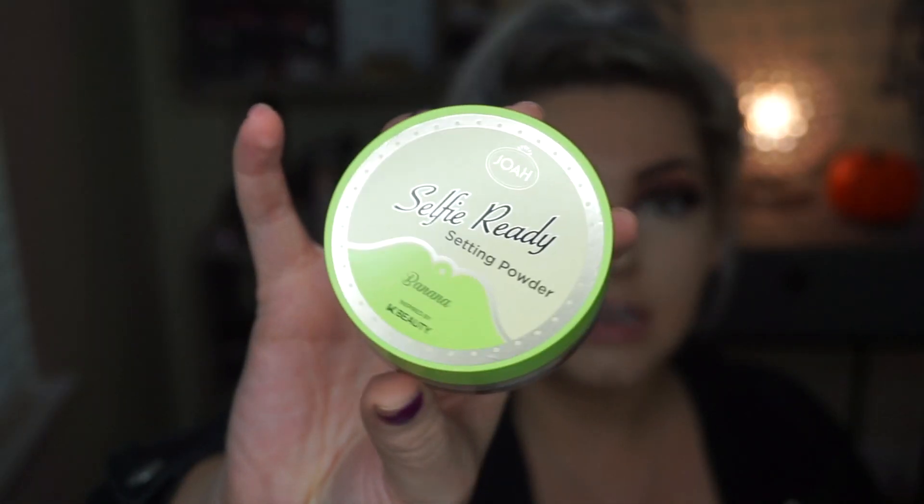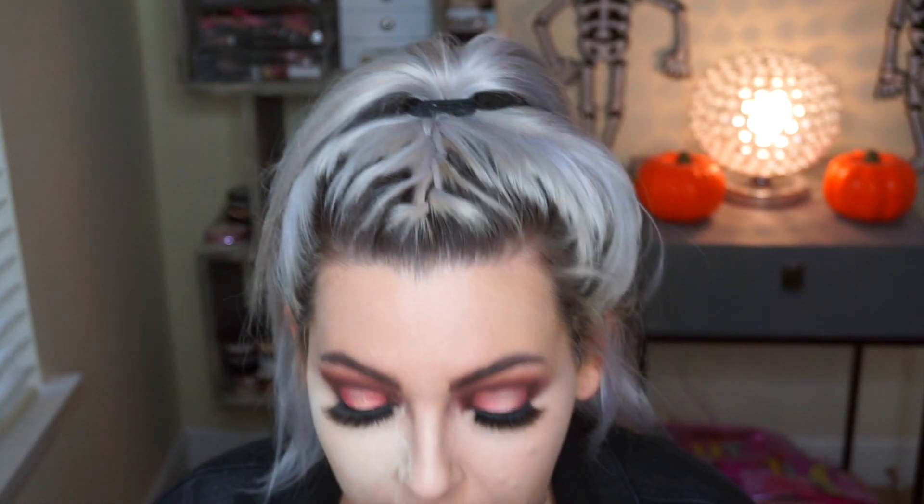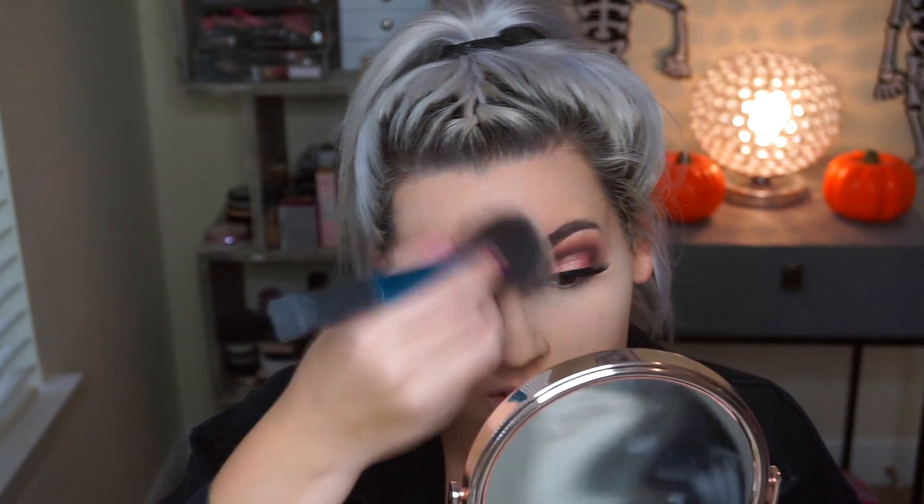This is the Selfie Ready Setting Powder in Banana. They also had a super white one - didn't want that because of flashback - and I believe a peach one. It seems super fine and I like that. It is very very powdery and super fine, which I don't mind - I feel like fine powders are better for my dry skin, but you will be inhaling it. It's really nice - not caking up at all, and it's making my under eyes look flawless.